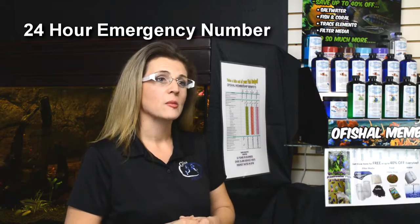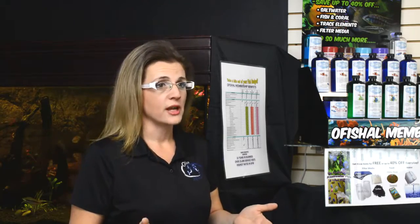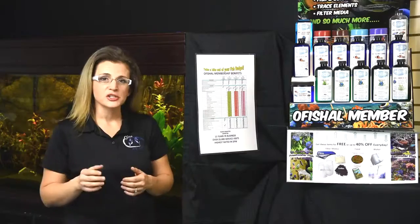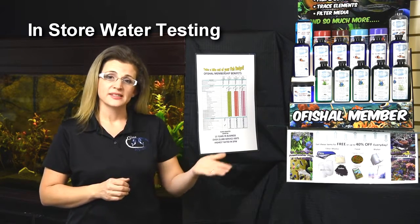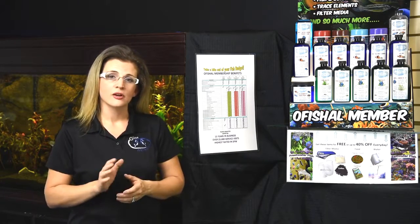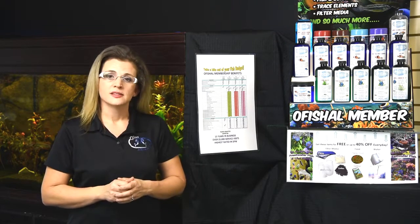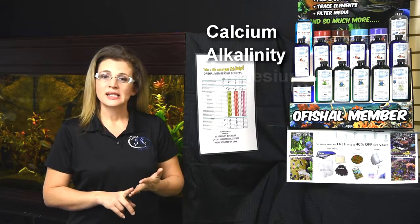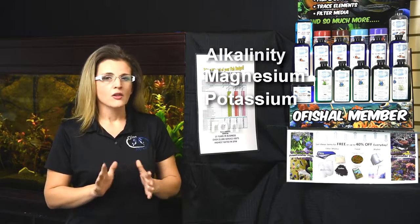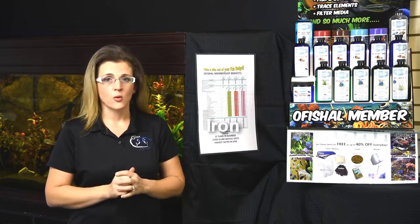Let's take a look at our service benefits. You'll always have access to our 24-hour emergency number, so if you ever find yourself in a pinch, we'll be there to help you out. Additionally, we do water testing here at our store. We have basic tests, and our official members also have access to more complicated testing, such as calcium, alkalinity, magnesium, potassium, and iron — all those things you'll definitely need in your saltwater or freshwater aquaria.